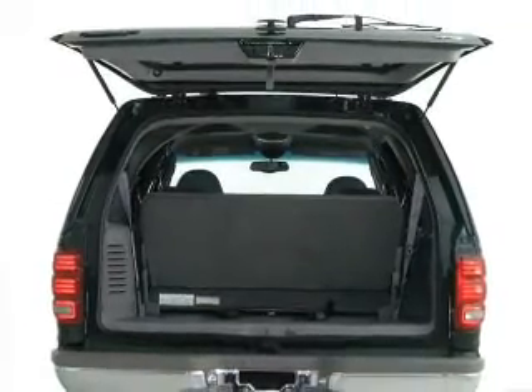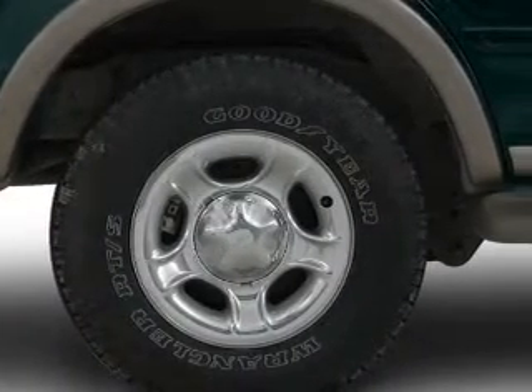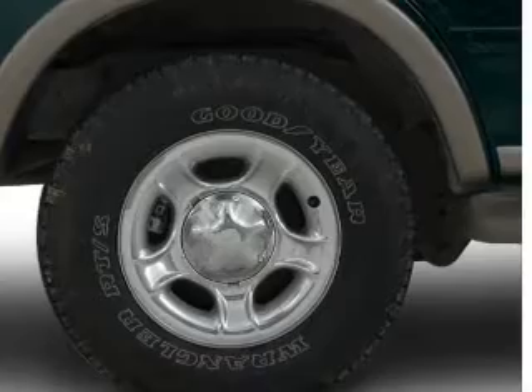Get advanced listening benefits from the premium sound system. The anti-lock braking system will keep you safe on the road, and memory settings are one of many features.